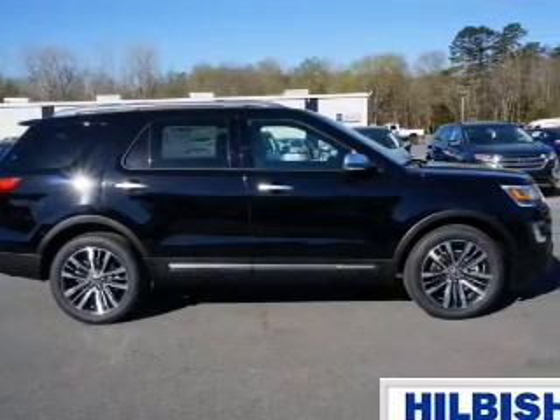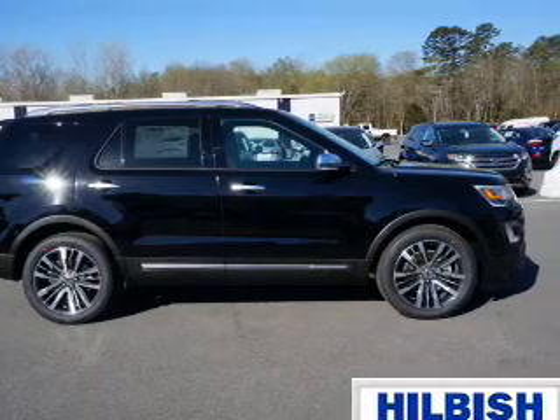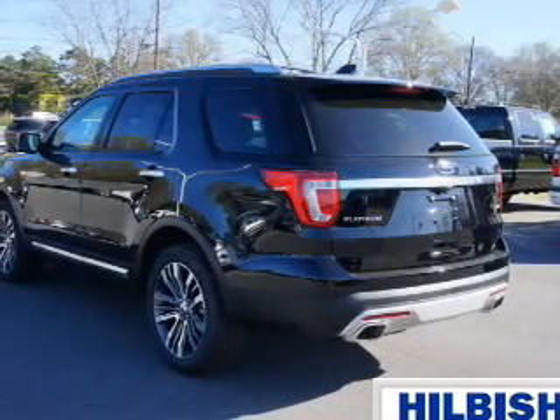It's powered by all-wheel drive, a 3.5 liter, 6-cylinder engine, and an automatic transmission.